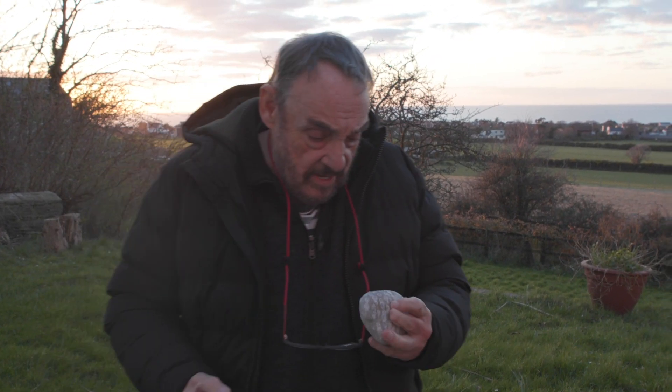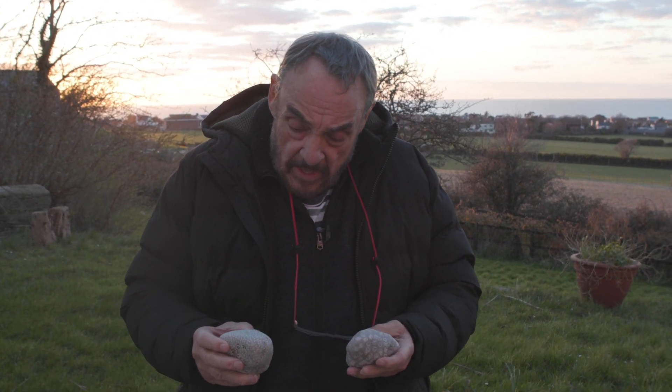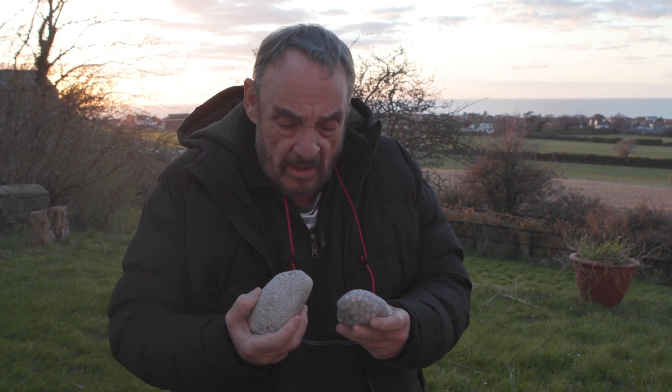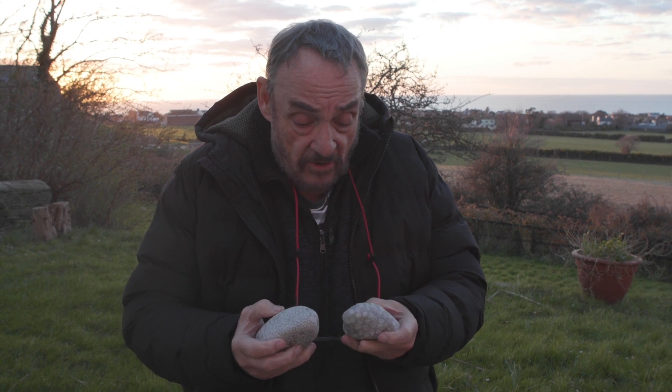I've just come back from the beach. These are not uncommon. I'm not quite sure what they are, but I would think they're probably crinoids.